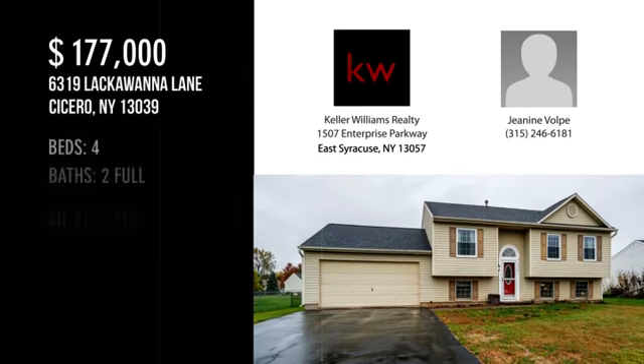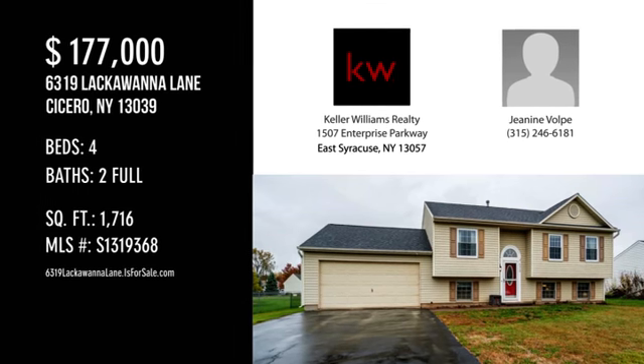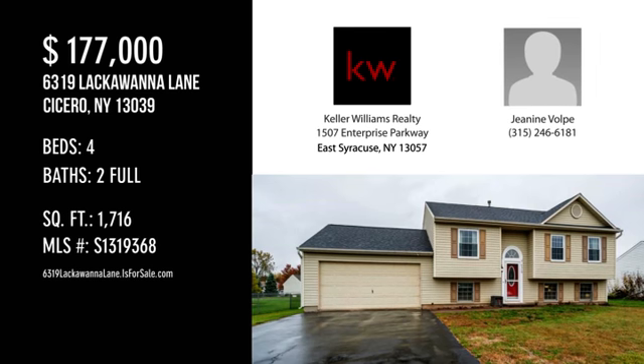For more information or to schedule a showing, please contact the listing agent. For more information, please visit the site.